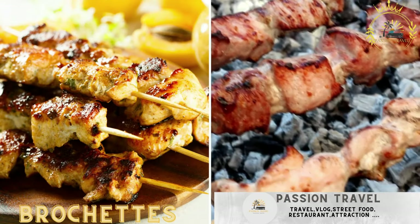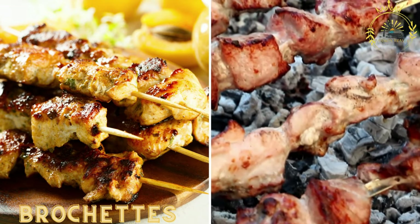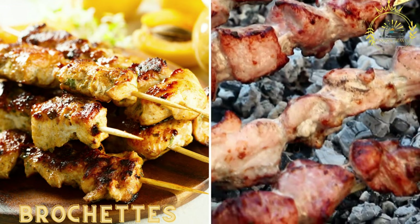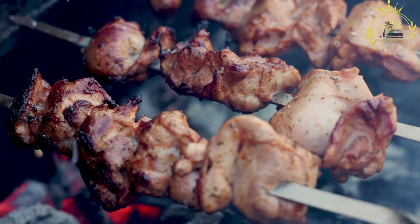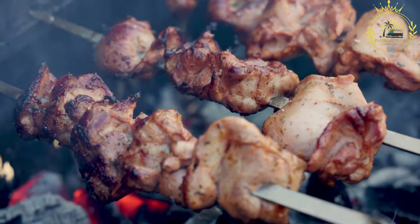Brochettes are skewered and grilled meat, often made with beef, goat, or chicken, marinated in spices and served with a spicy peanut sauce. They are a popular street food in Burkina Faso as well as in many other countries across West Africa.